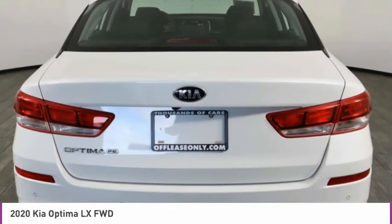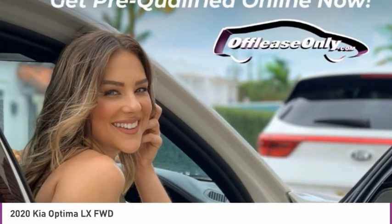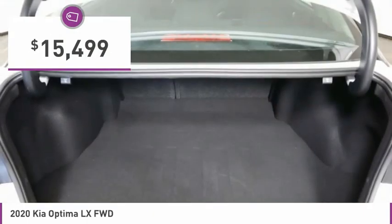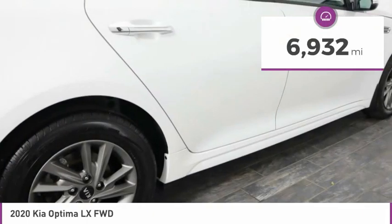Its smooth flowing lines speak of grace and style and offer a strong hint of European luxury, and is priced below $20,000. This vehicle has less than 7,000 miles.